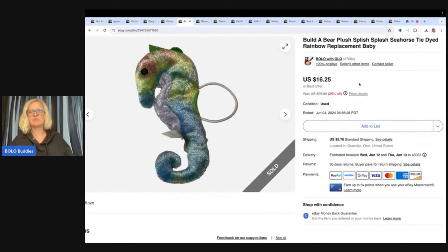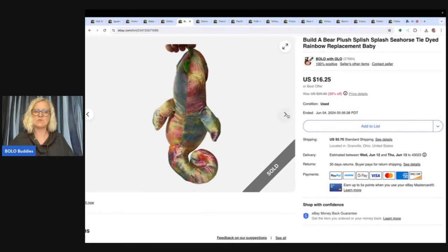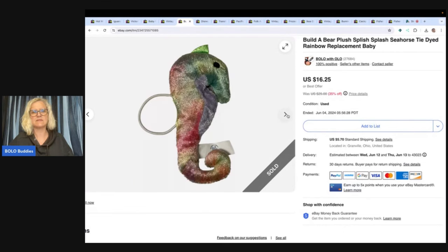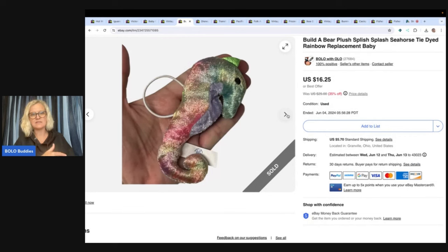Build-A-Bear Splish Splash Seahorse. This goes with a bigger seahorse and I have the big seahorse — I think it's listed but it hasn't sold yet. This little one just kind of connects to the arm of it. These little ones do sell, so I just put 'replacement' in the title. I took a best offer of $10 with the buyer paying shipping, and this came from a viewer as a gift.